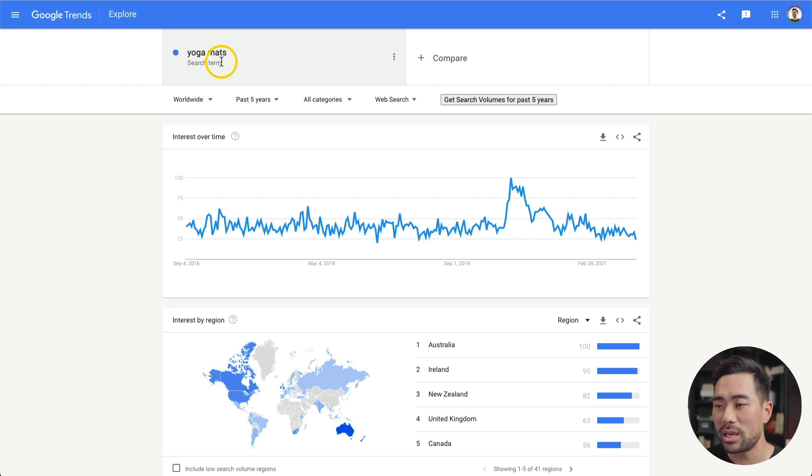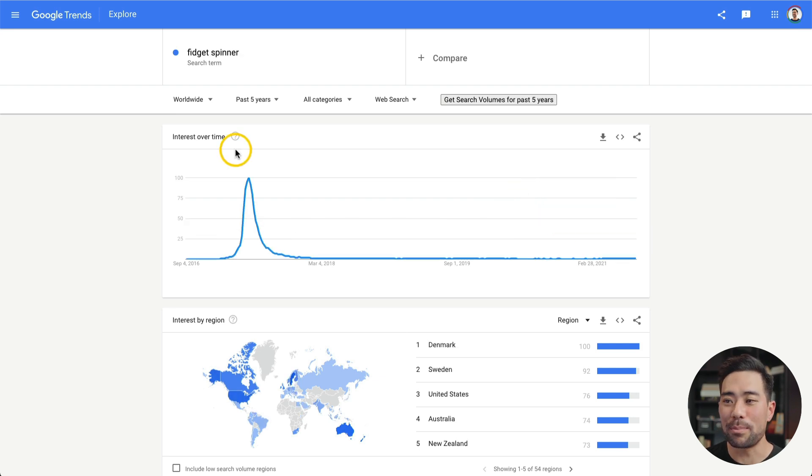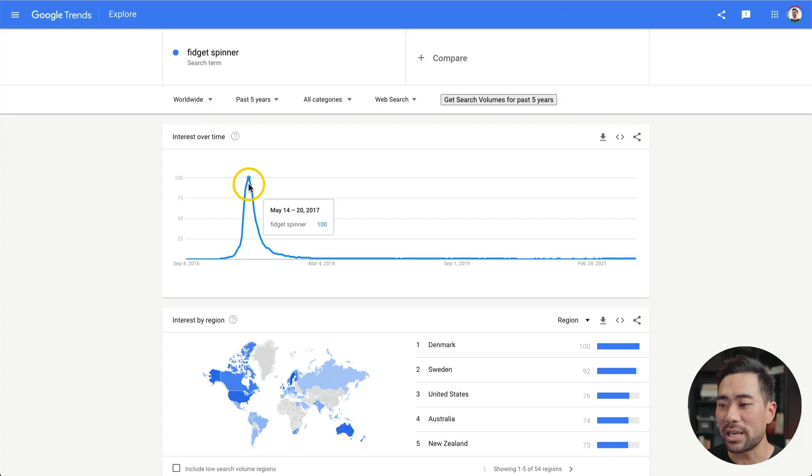The next tool that will help you with research is Google Trends. Simply search your search term here — I've put in 'yoga mats' for this demo. Search worldwide or a specific country. I've selected a filter of past five years so I can see more data, and it stems back all the way to 2016, which is quite consistent based on this graph, with a spike at the start of the pandemic around April, then slowly declining. Here's an example of something that was trending: the fidget spinner. Almost every kid had one, and you can see the peak in 2017 and then it pretty much died out.